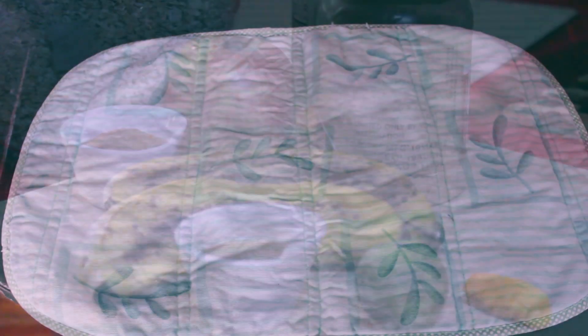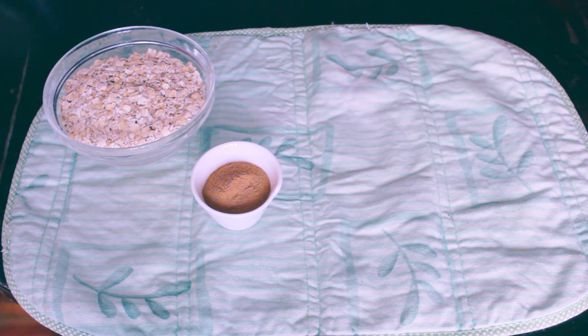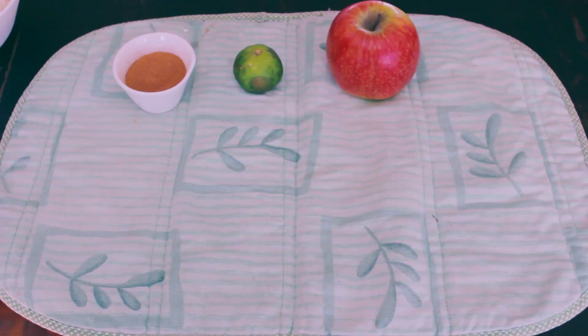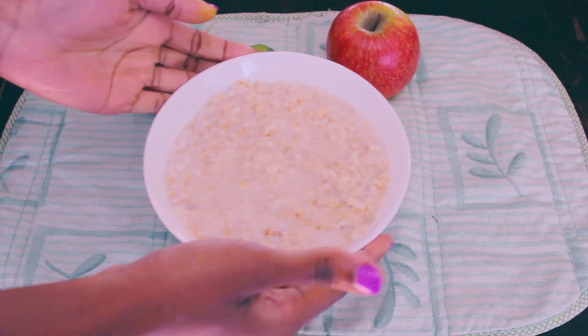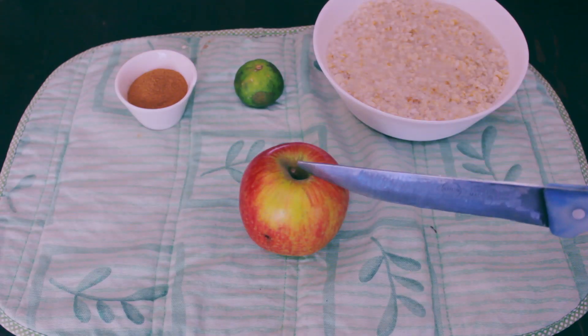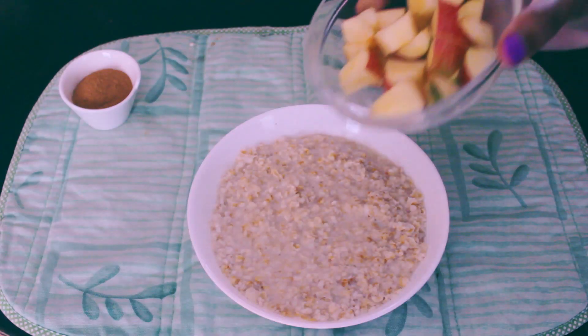Go right ahead and take your one bowl of oats, a tablespoon of cinnamon, one apple, half a lime or a quarter teaspoon of apple cider vinegar, and go right ahead and cook your oats. Right after that, go ahead and dice your apples and proceed to adding your toppings onto the oats.